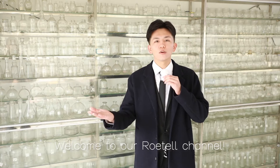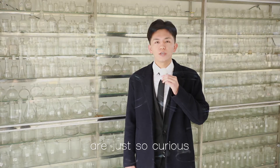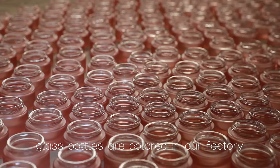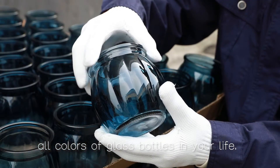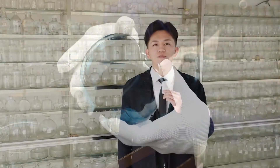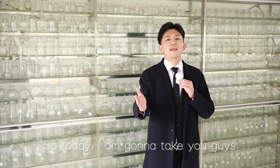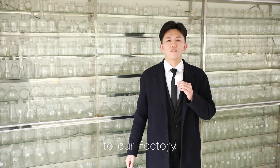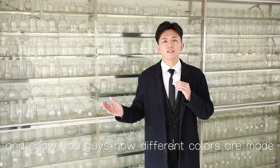Hello guys, this is Chris Lee from Roadtel. Welcome to our Roadtel channel. Many of our clients are just so curious about how our glass bottles are colored. You must have seen all different colors of glass bottles in your life, such as amber, green, blue, and clear. So today, I'm going to take you guys to our factory and show you how different colors are made. Keep watching.